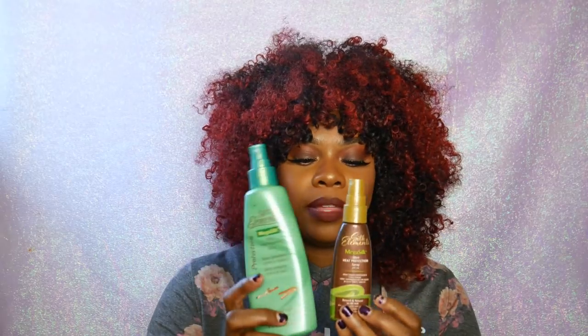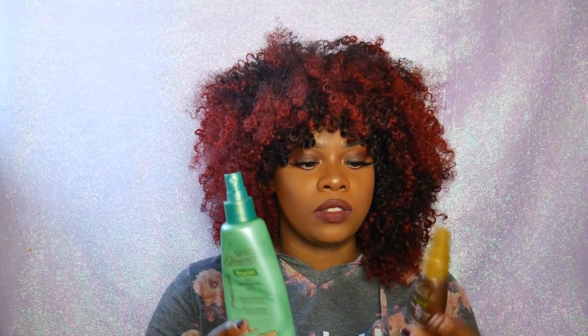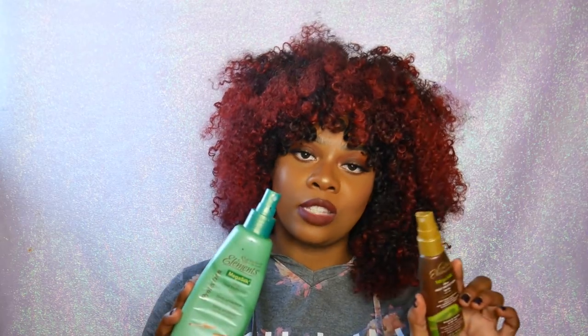My favorite heat protectant is the Silk Elements Mega Silk Olive Oil Heat Protection Spray. I have their old bottle here, but this is what it looks like now. I've been using this for years and I have yet to find another I like as much. I can use it on wet or dry hair, so whether I'm blow drying or flat ironing, it works with the same product. It doesn't make the hair too wet, it helps reduce frizz, and it's alcohol free — so if you want a heat protectant without alcohol, this is the one.